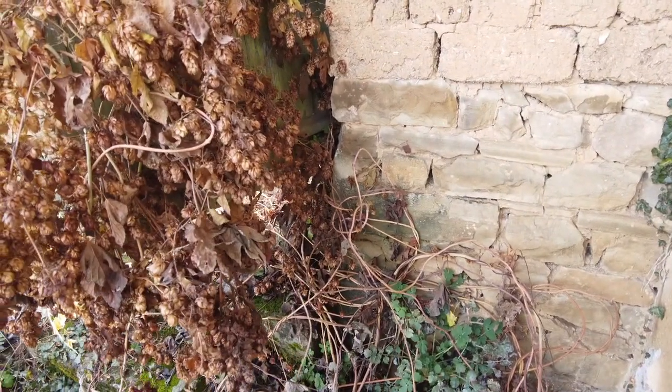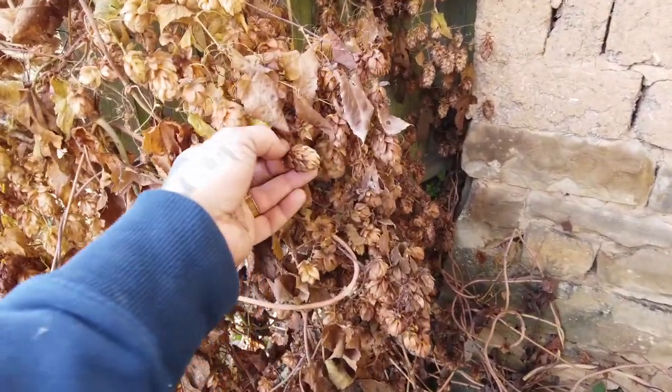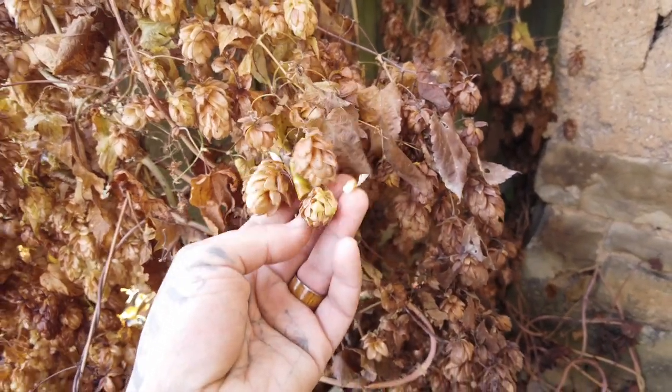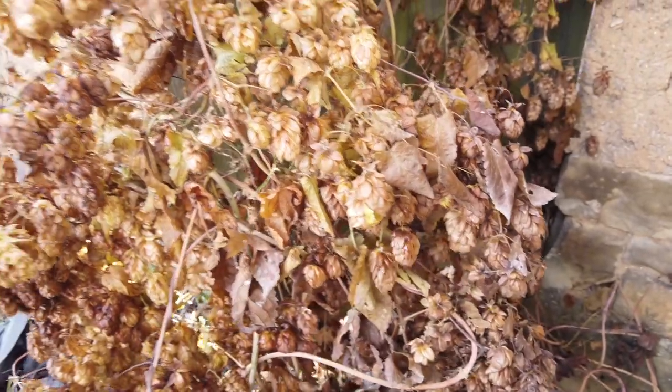Just noticed here, growing just behind the gate - this is actually hops. These are wild hops, so if anybody's interested in making beer, you've already got the plants here.